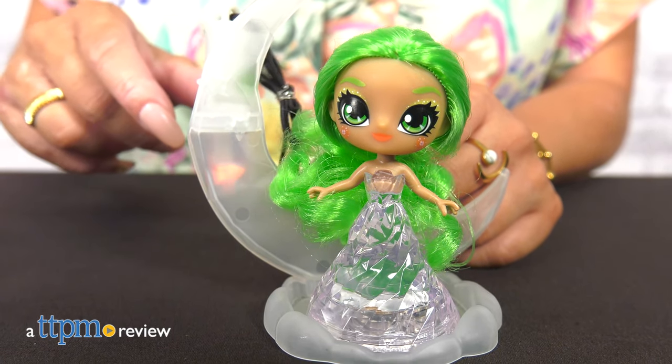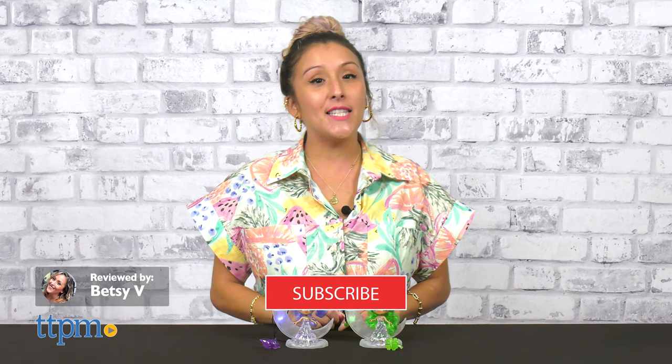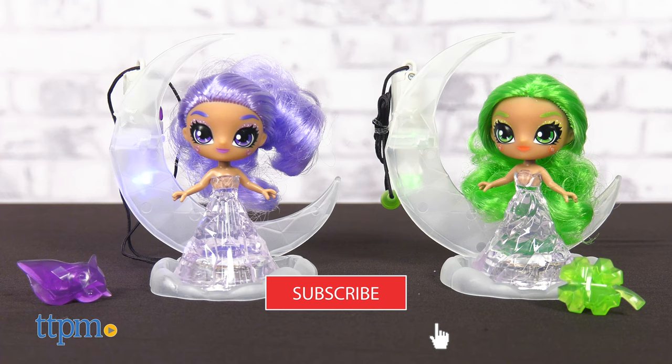Let your crystal power shine alongside your new bestie, the Crystallinas from Skyrocket Toys. To check out the latest in toy releases, don't forget to hit that subscribe button for more daily toy reviews.